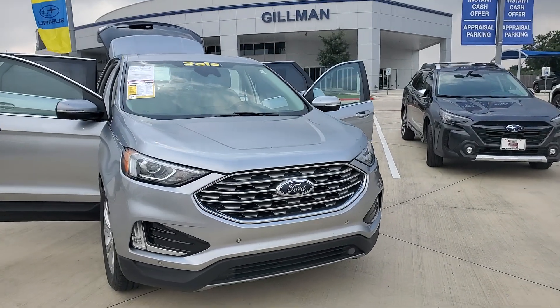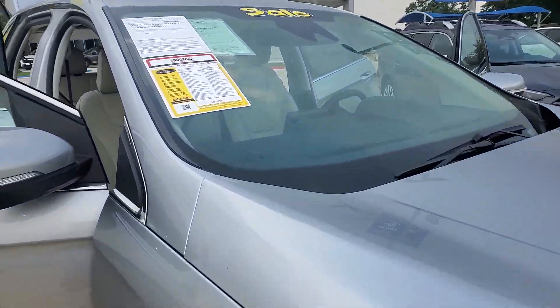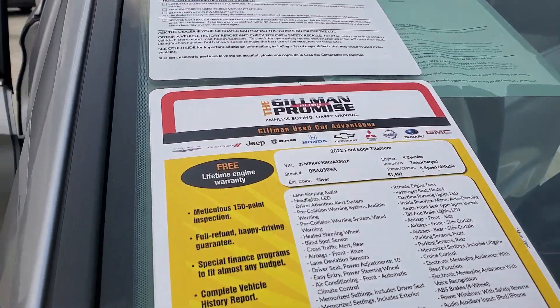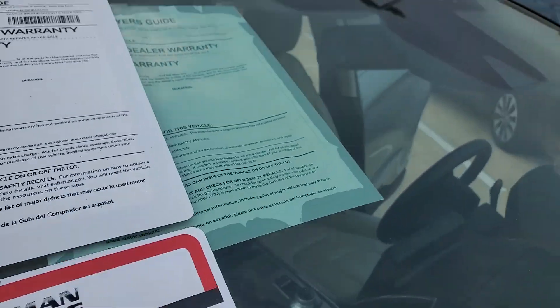Good morning, family. It's your girl Stacey coming to you live from Gilman Subaru in San Antonio. You have got to take a look at this machine. If you're looking for a vehicle, you may want to look no further. You cannot beat this. This is a 2022 Ford Edge with just over 51,000 miles on it at a price that you just cannot beat.